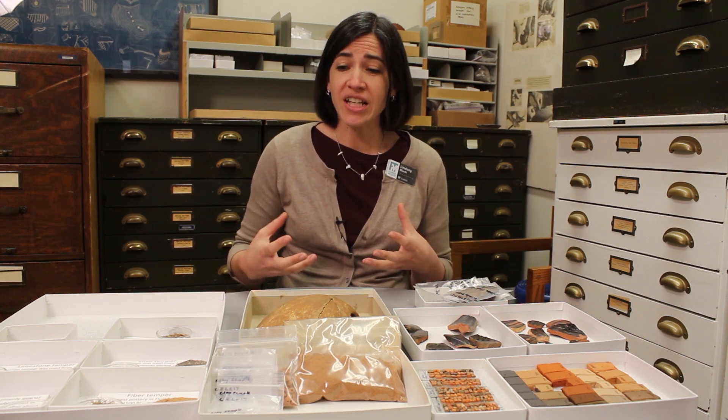To be a potter is to be an engineer, but it's also to be sort of like a baker — you're figuring out what the right kinds of raw materials are, the raw ingredients, and figuring out the right steps and procedures to turn this plastic, pliable clay into something human-made, permanent, that's going to be hard.